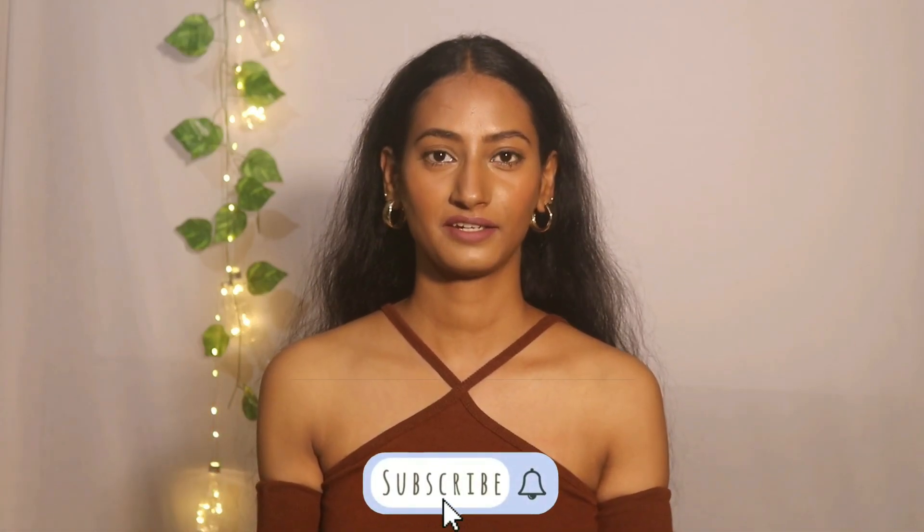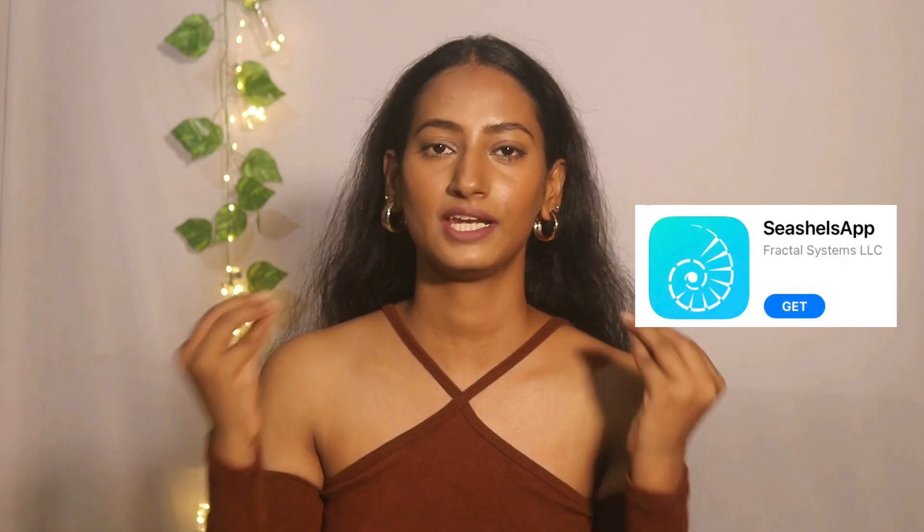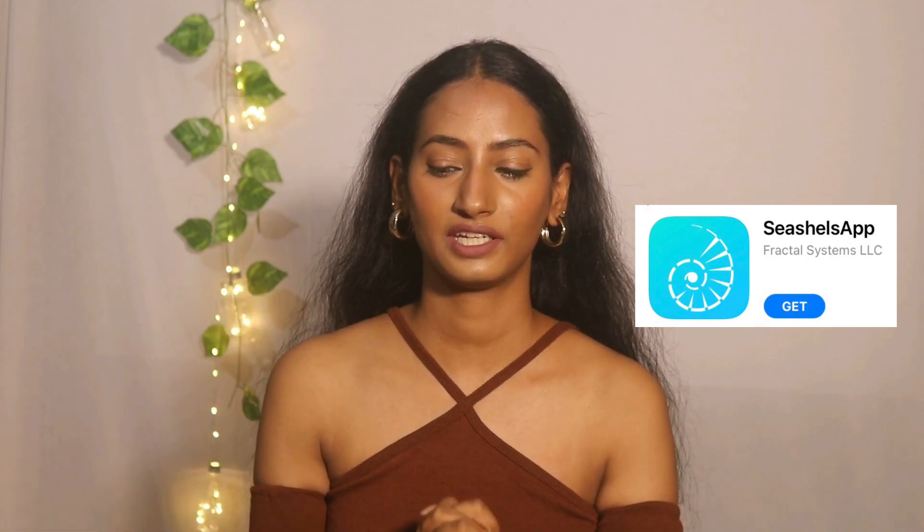Hello everyone, welcome back to my channel. I am Shilpa Chaudhary and you are watching the Capless YouTube channel. Today we are going to do a SheShell app haul. I was asked for some details, so I thought I should definitely talk about this app because it is in general a very good app.